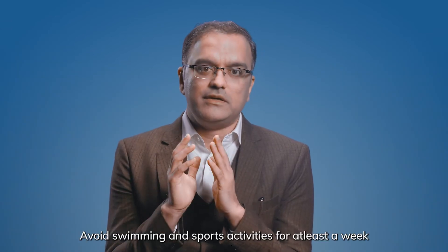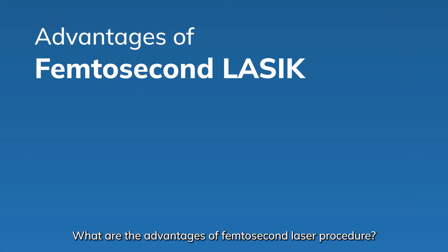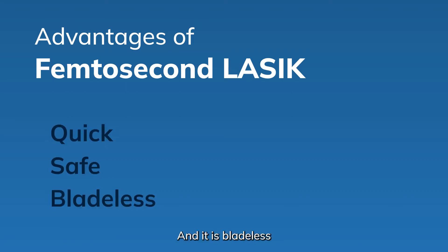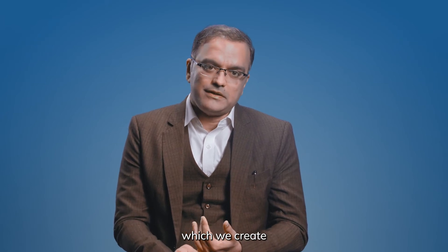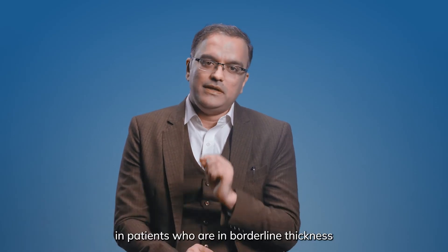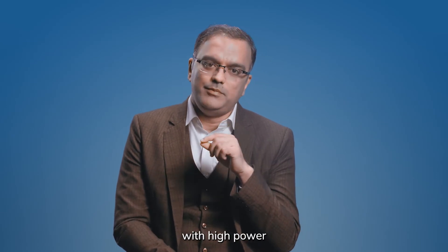Avoid swimming and sports activity for at least one week. What are the advantages of Femtosecond LASIK procedure? Number one, it is quick, it is safe, and it is bladeless, so the precision of the flap which we create during Femtosecond LASIK is very accurate. It can also be done in patients who are of borderline corneal thickness with high powers.